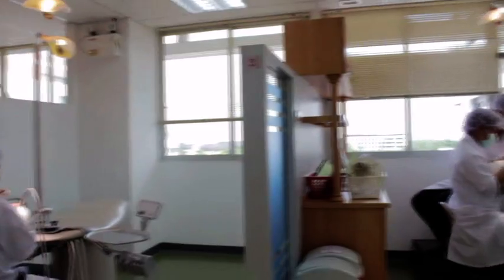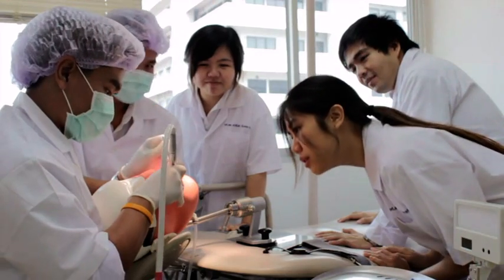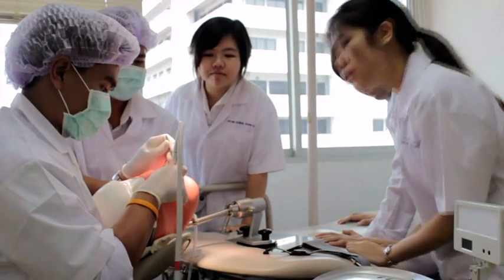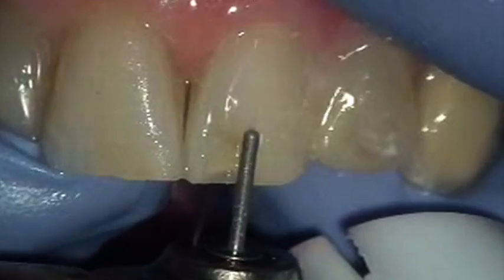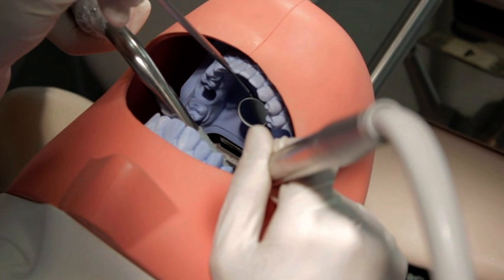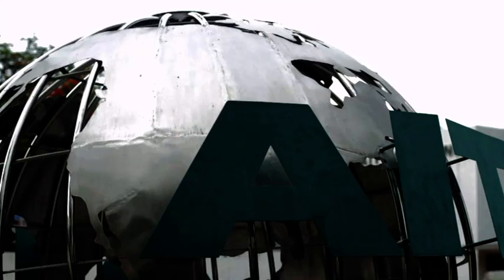Practice makes perfect is the key in dental skills training, but do students have enough practice sessions? Traditional methods of dental skill training have limitations. Training on real patients is the best way, of course, but it raises concerns for patient safety. Another way is training on plastic teeth, but it has problems of incremental cost.